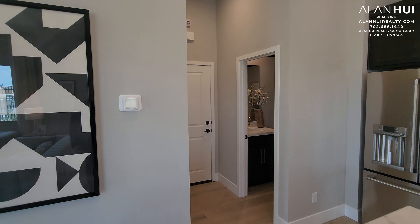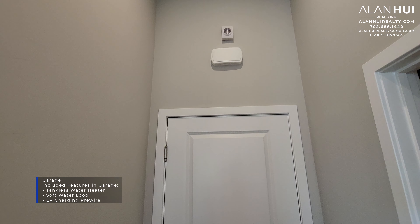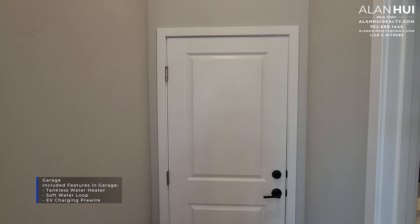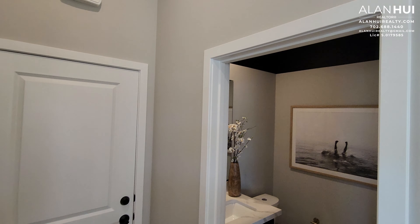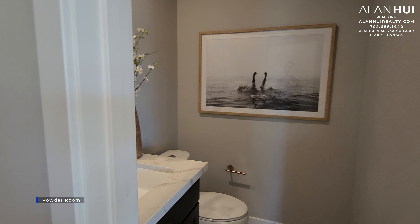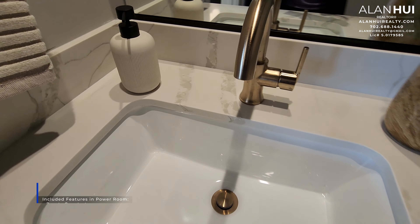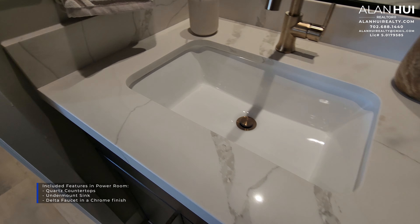There is one thermostat on the wall on the left-hand side. This door leads you to a 2-car garage, which measures 20 by 22. The included features in the garage are a tankless water heater, a soft water loop, and an EV charging pre-wire. Also on the first floor is your powder room. The included features in the powder room are a quartz countertop, an undermount sink, and a Delta faucet in a chrome finish.